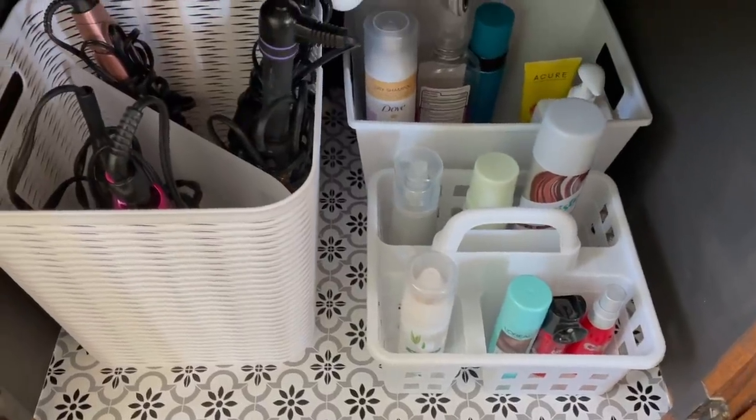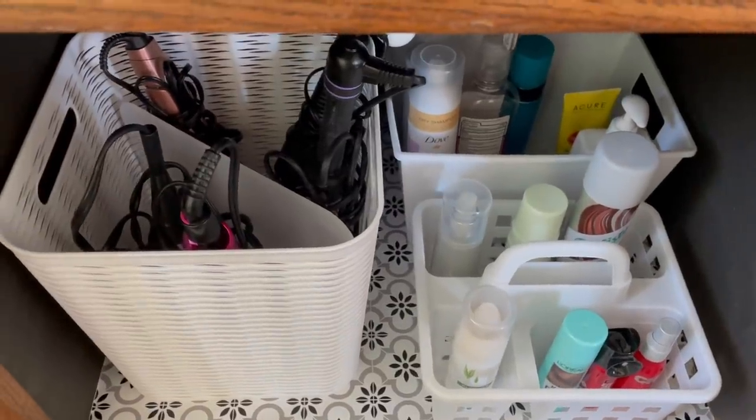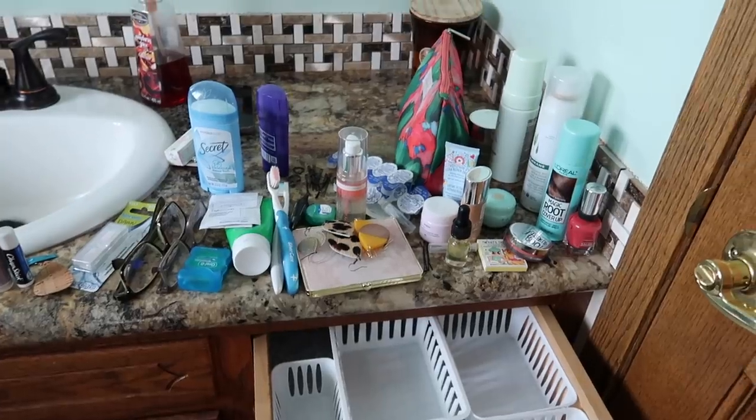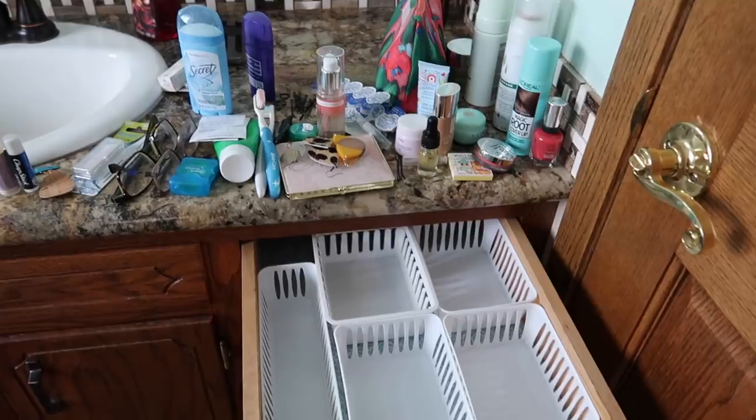I see this all the time. Those of you who love organizing — your systems fail because they get overloaded with stuff. It's not that you don't know how to organize; you just get too much stuff. So we always have to declutter first, reduce the inventory, and then it really does make organizing a whole lot more fun.